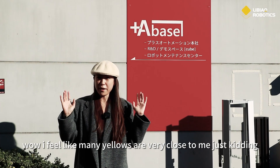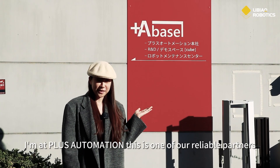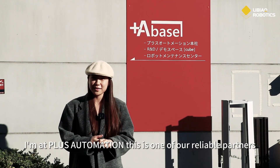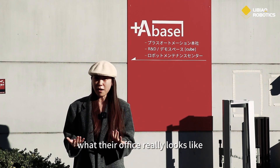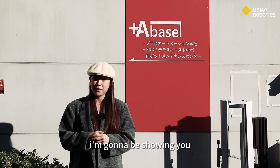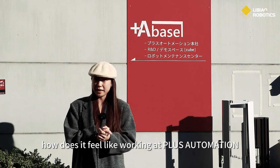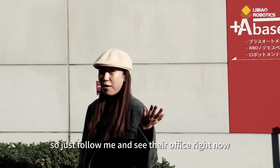I feel like Mini Yellows are very close to me — just kidding. I'm at Plus Automation, one of our reliable partners. After all these years of partnership, I'm wondering what their office really looks like. Let's find out today. I'm going to be showing you how it feels like working at Plus Automation, so just follow me and see their office right now.